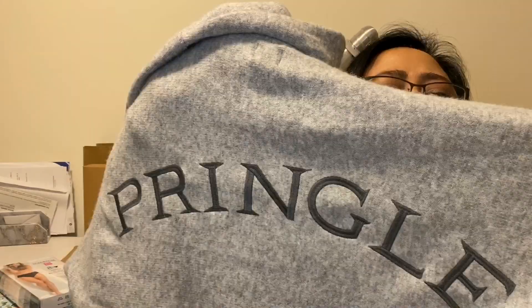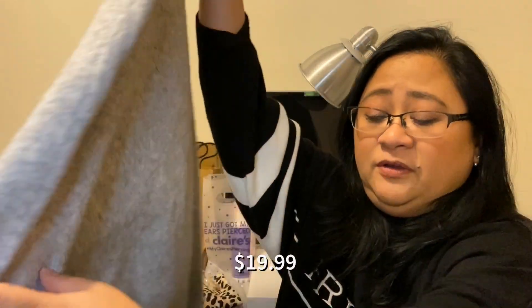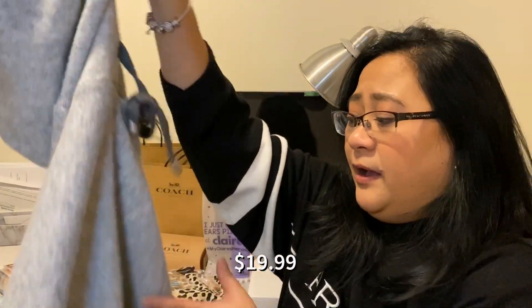I got another one — it's the Pringle of Scotland collection. This is very flattering as well and it is $19.99.